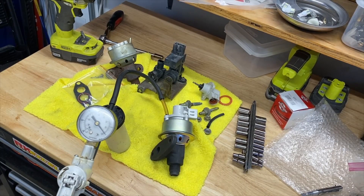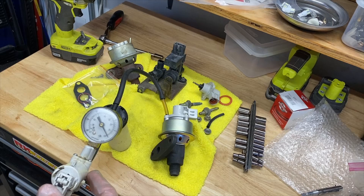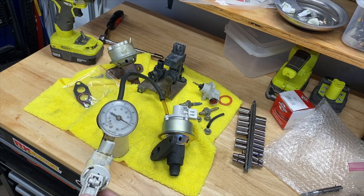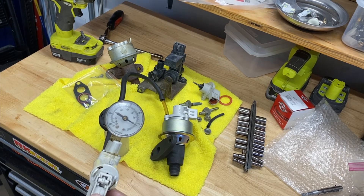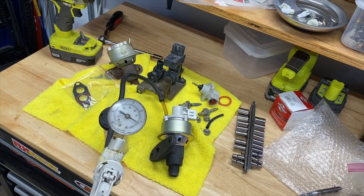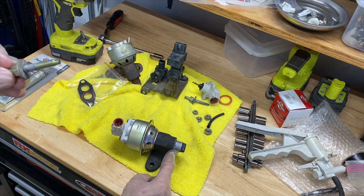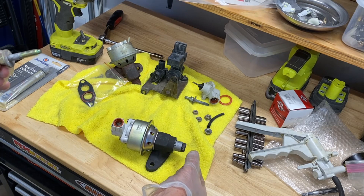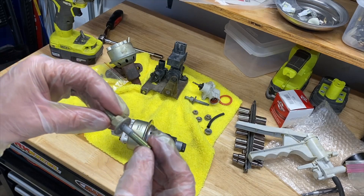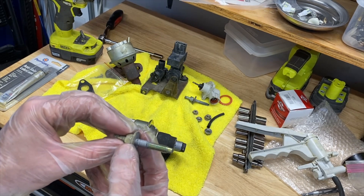I got the new EGR valve. I mounted the EVP sensor on top of it and I'm ready to check for vacuum. I'm pumping it up to about four inches of mercury and you can see it's holding vacuum just like it should - the old one didn't, so you knew it was bad. This thing was so hard to get off that I put some anti-seize lubricant on where that exhaust tube attaches, and also on the bolts that go into the intake manifold because they were also corroded and difficult to get out.